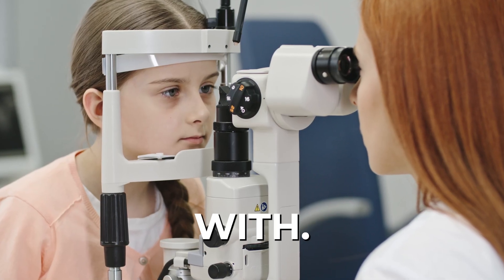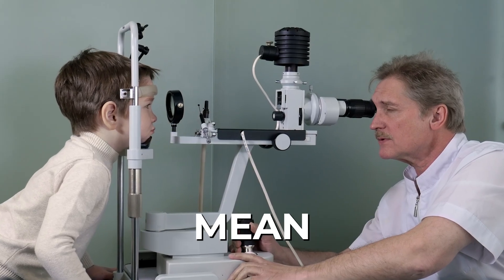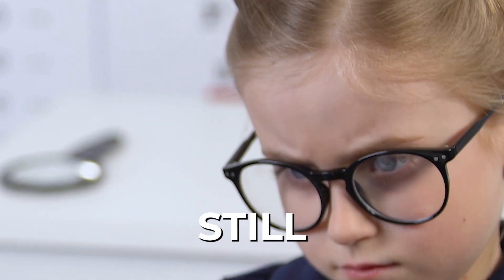Most of us think that vision is about clarity or visual acuity, meaning can I see things clearly up close and far away? But that's only one small piece of the puzzle. Vision is actually a brain process — it's about how the brain interprets and uses what the eyes take in. Many of the kids that I work with pass standard vision screenings at school or at the pediatrician, but that doesn't mean that their vision is working for them.